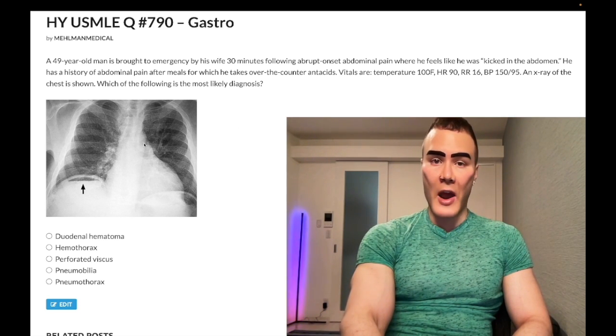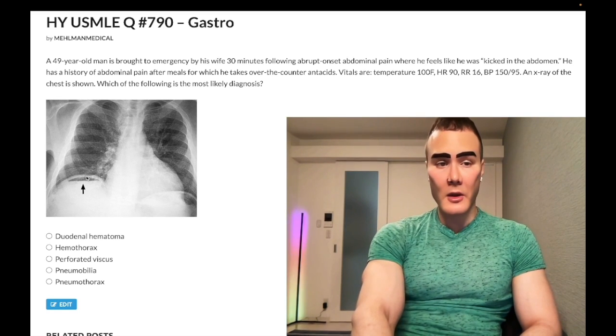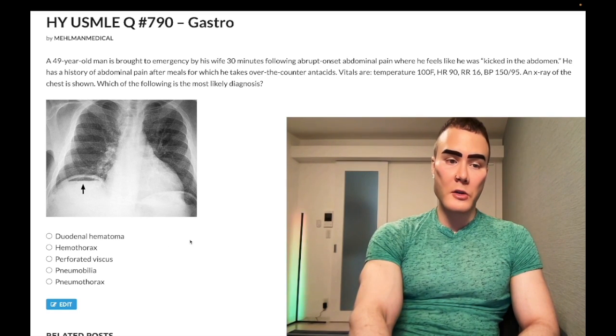We have this chest X-ray here, which I grabbed off Wikipedia. There's an arrowhead pointing to something. I'll talk about this as we move through the question. What's the diagnosis?